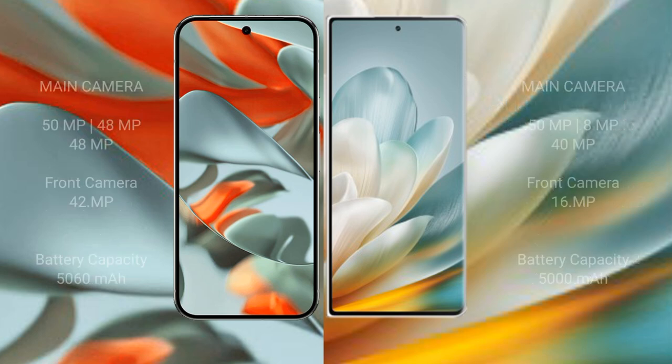The Google Pixel 9 Pro XL features a triple rear camera setup: 50MP plus 48MP plus 48MP, and a 42MP front camera. The Honor Magic V3 features a triple rear camera setup: 50MP plus 8MP plus 48MP, and a 40MP front camera with 16MP.